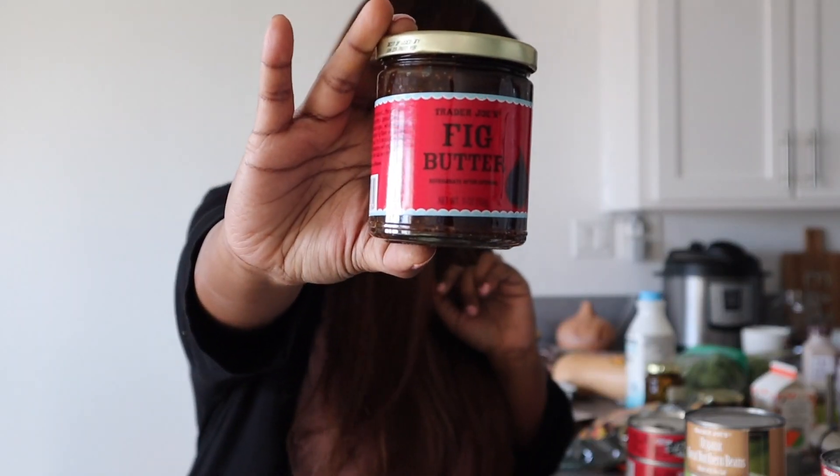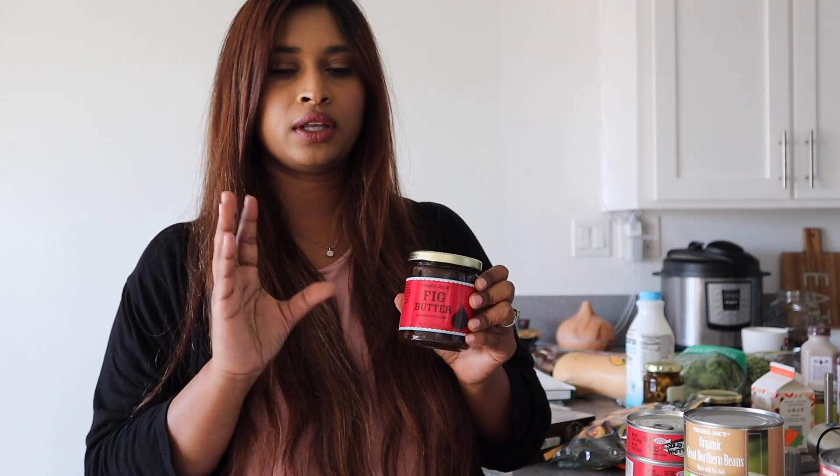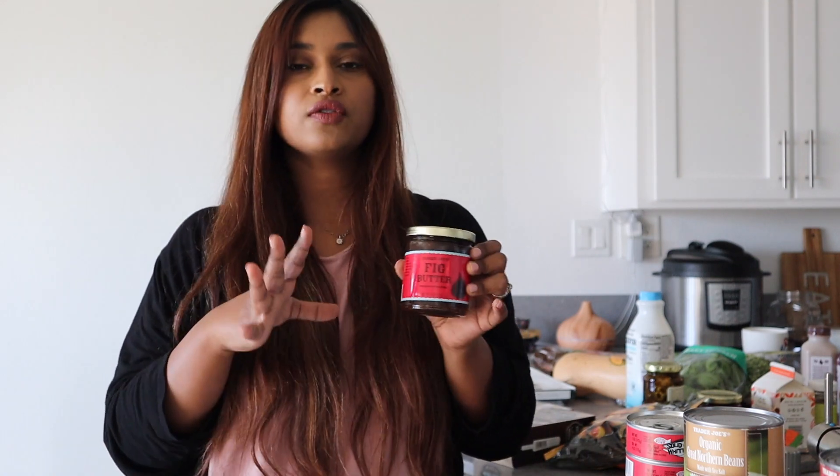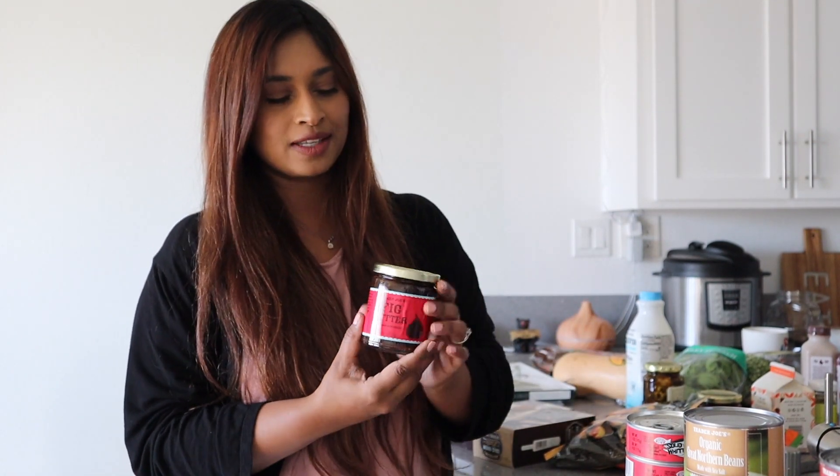Then I have my fig butter, which retails for $2.49 as well. Some mornings when you just want toast with jelly or peanut butter, I really like this fig butter. It's also great on a charcuterie or cheese board — put it in a small ramekin and it's a very nice sweet item to include. Every time I've used it, I got compliments, and everybody asked me what it is. Nothing fancy — just Trader Joe's fig butter. I keep this in my pantry throughout the year.